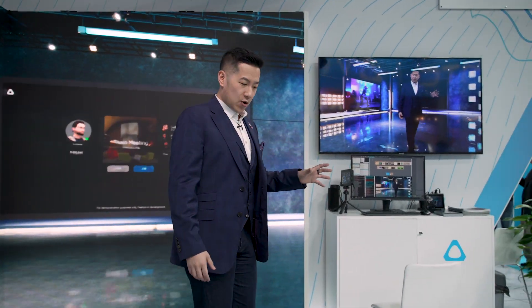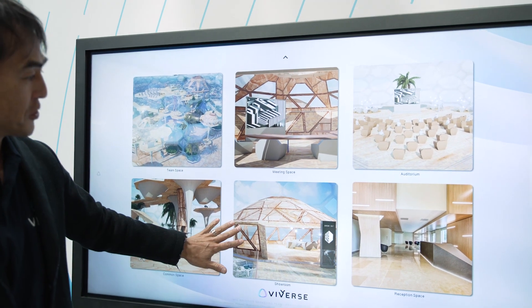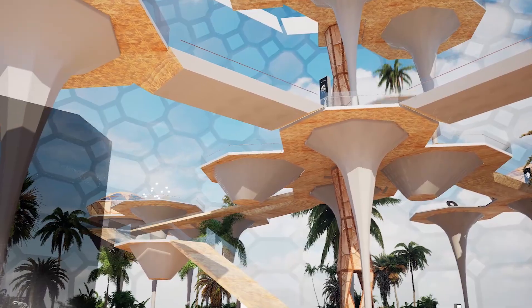Moving on, here we're showing and announcing Vive Verse for Business. Vive Verse is our take on the metaverse, and we have three really key principles for it: openness, interoperability, and security and privacy.